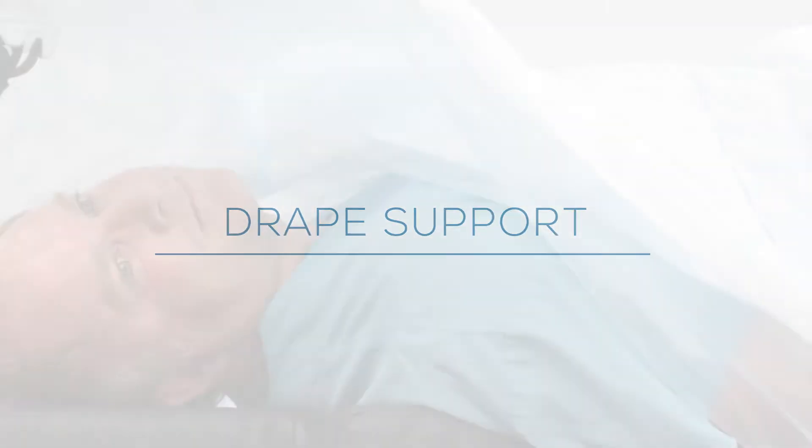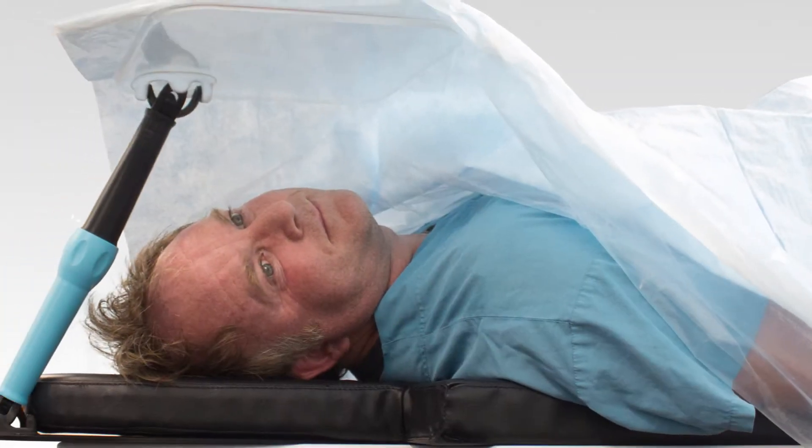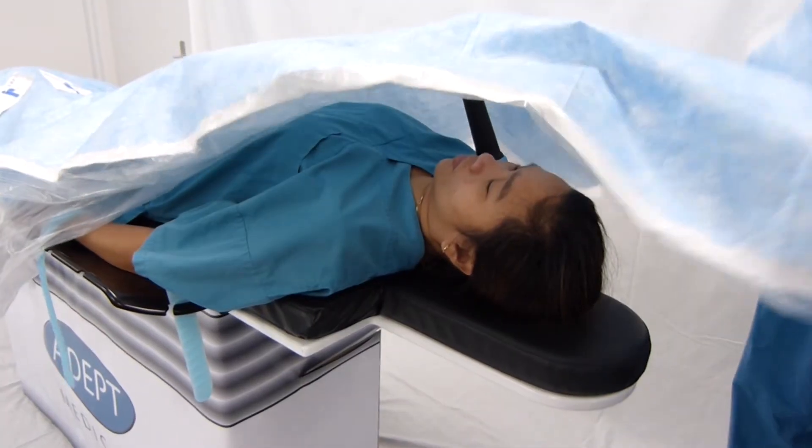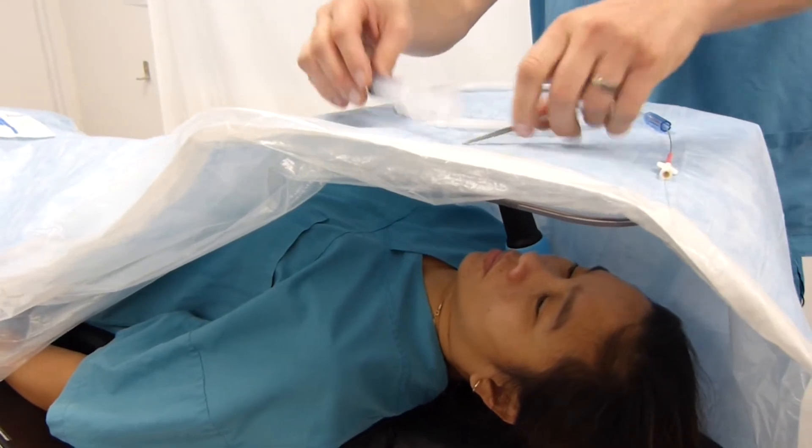Adept Medical is pleased to announce the release of the Drape Support, a versatile product designed to support a sterile drape over the patient that provides an adjustable work surface ideal for supporting lightweight surgical equipment.